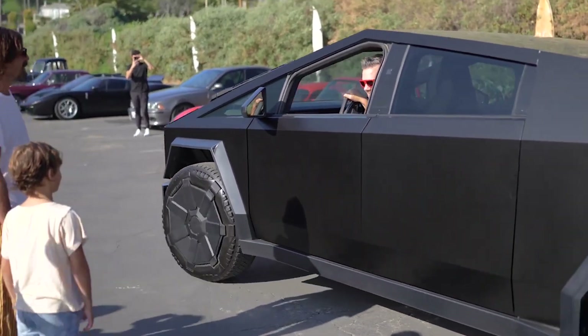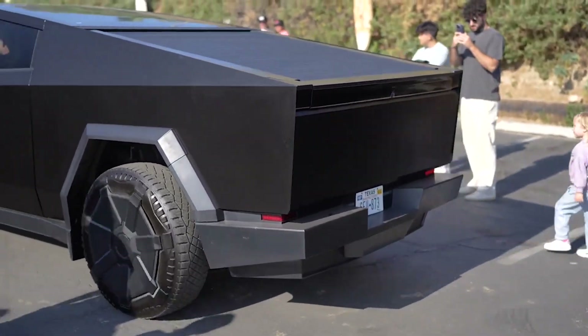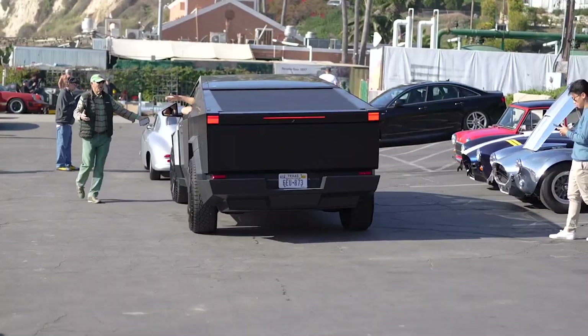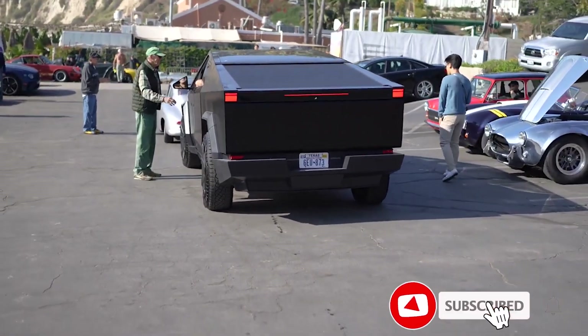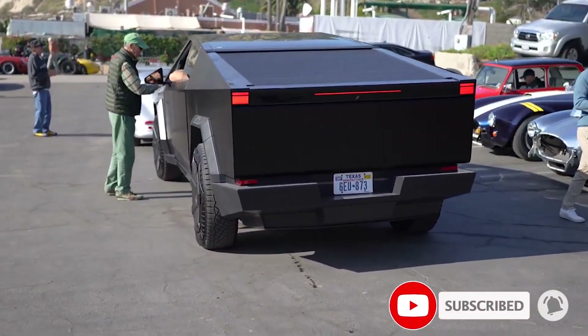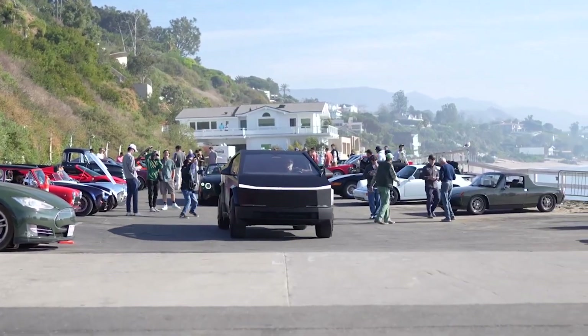What do you think about the Cybertruck spec leak? Is it legit? See anything interesting that we missed, or any specs you're still waiting for? Let us know in the comments. Don't forget to give this video a thumbs up if you liked it — that's so important for getting our content out to more people. Thanks for watching.